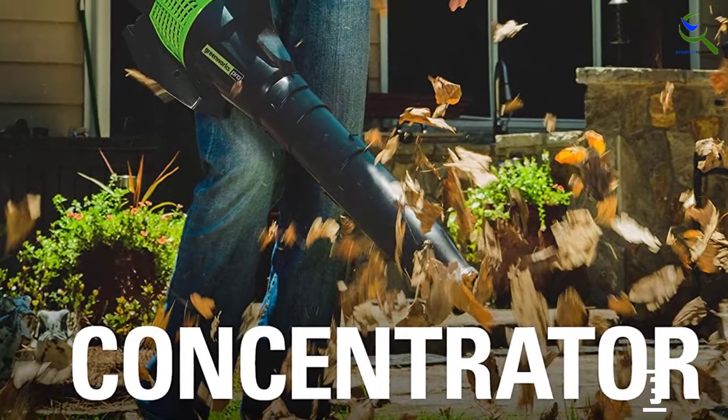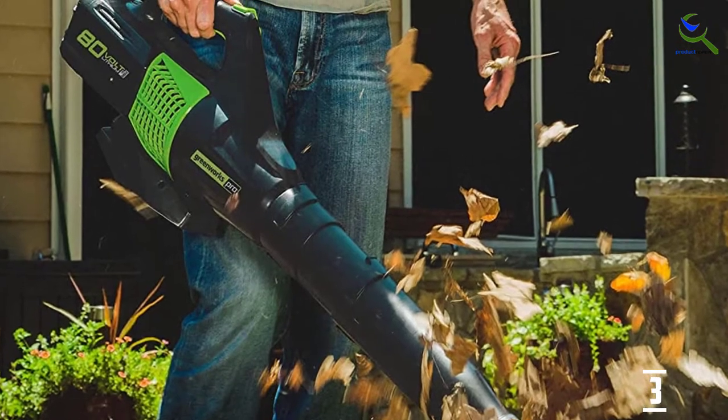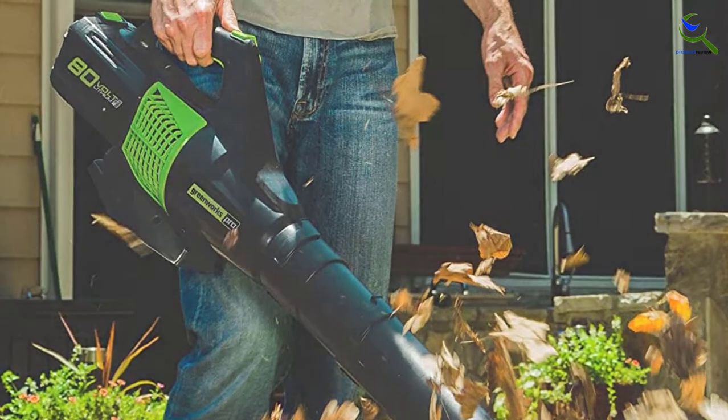This kit includes an 80-volt 2.5Ah battery and an 80-volt charger. Keep in mind that at more than 10 pounds, it's the heaviest handheld blower among the top picks.